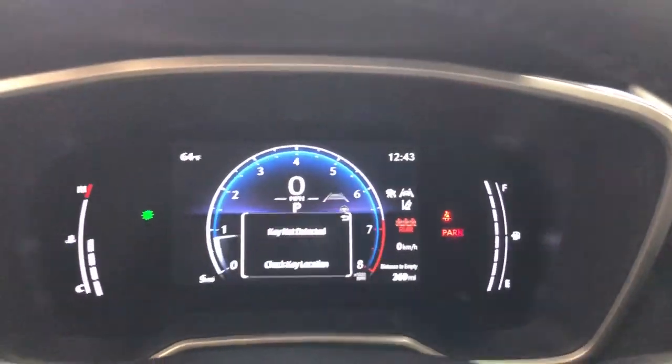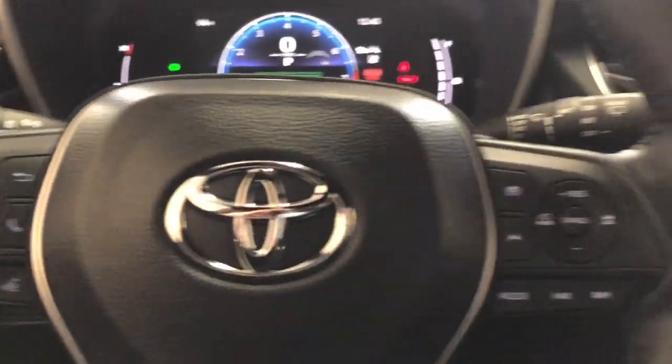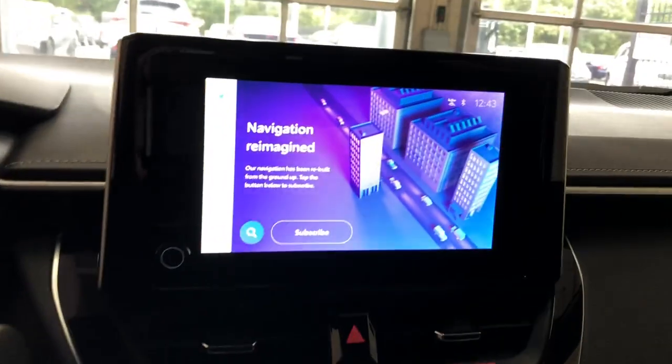What's more, its advanced connectivity, multimedia tech, and safety features combine to give you an outstanding driving experience.